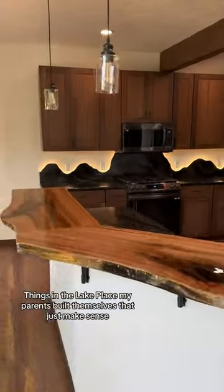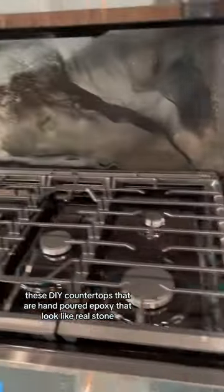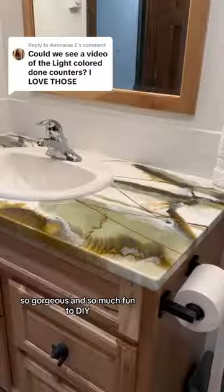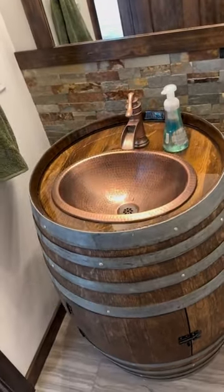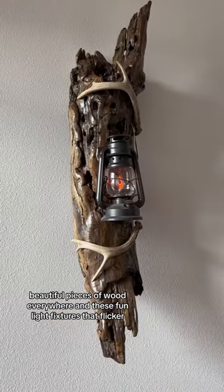Things in the lake place my parents built themselves that just make sense. These DIY countertops are hand-poured epoxy that look like real stone — so gorgeous and so much fun to DIY. This wine barrel my dad took apart and rebuilt into a bathroom vanity. Beautiful pieces of wood everywhere and these fun light fixtures that flicker.